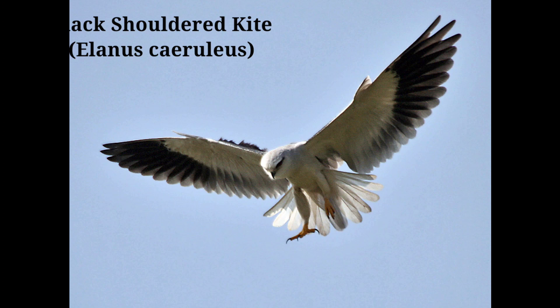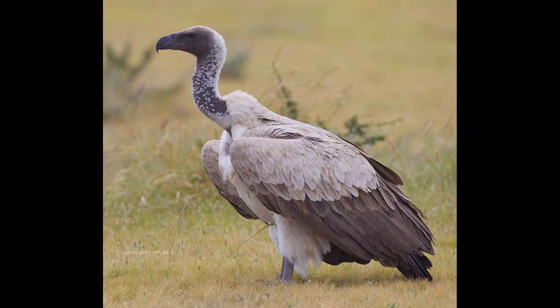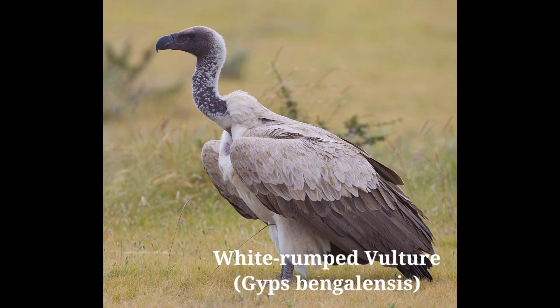White-backed Vulture, scientific name Gyps bengalensis. This vulture has a blackish-brown plumage. The almost naked head has a whitish ruff around the base, with a prominent white lower back visible when sitting or in flight.